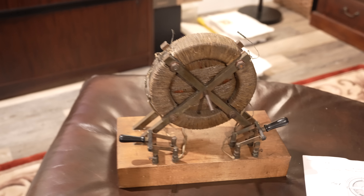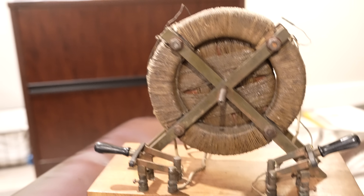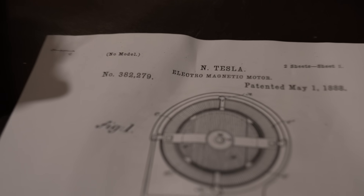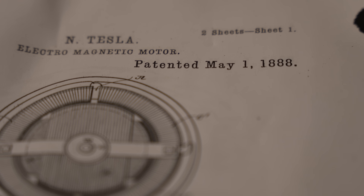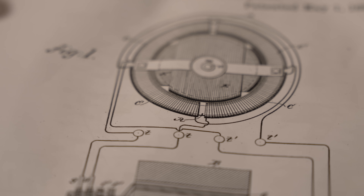We believe that this is his vision of that embodied in this Tesla prototype — referring to this little device over here. This is patent 382279, granted May 1st, 1888, applied for October 14th, 1887.